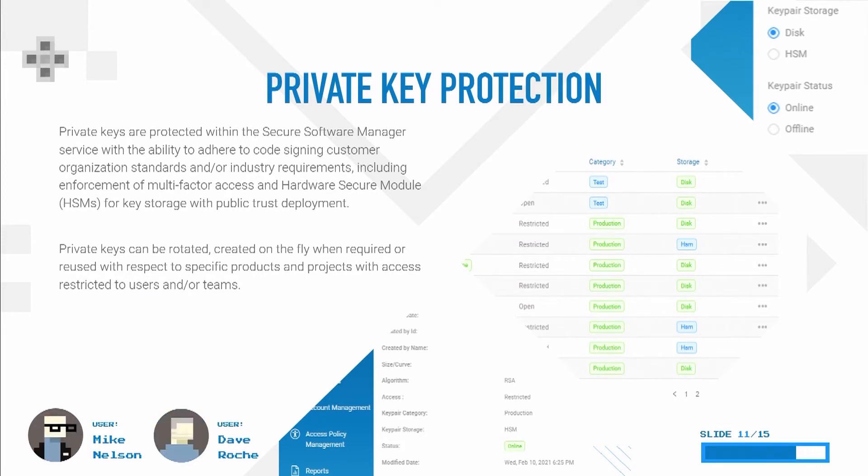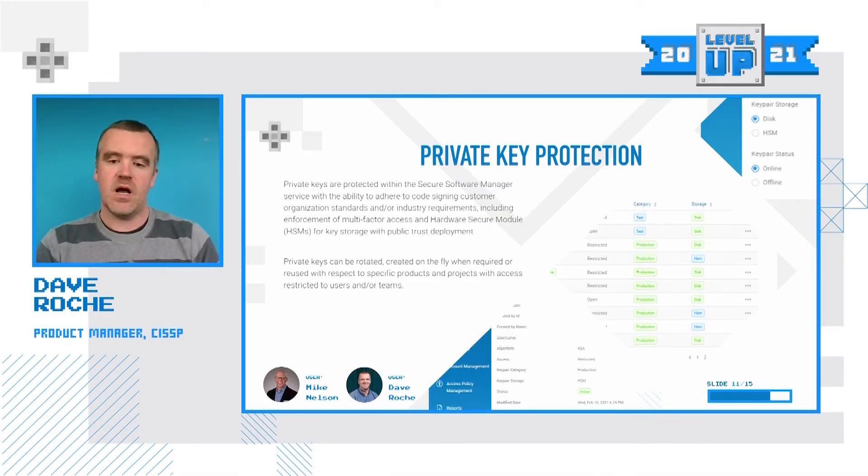One of the things that Mike talked about as a risk in code signing is the private key. The private key is really critical — it's what's used to apply the signature. Mike talked about how some enterprises are doing horrible things, whereby the private key might be duplicated and stored in many locations, it might get compromised because it's left on someone's laptop, or a disgruntled employee could take it with them.